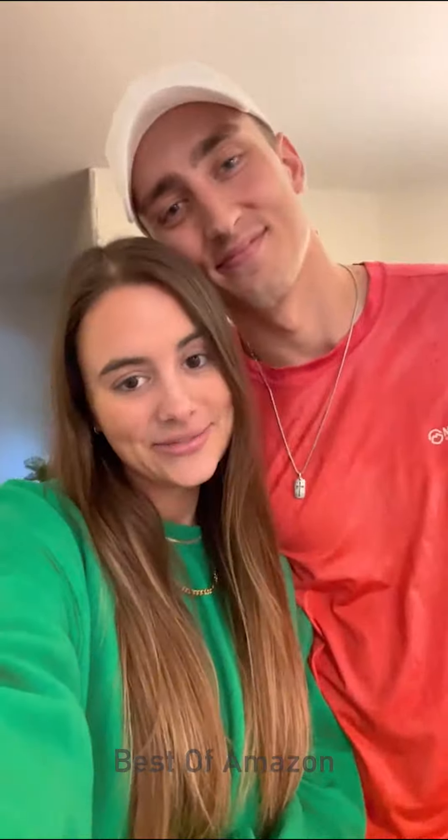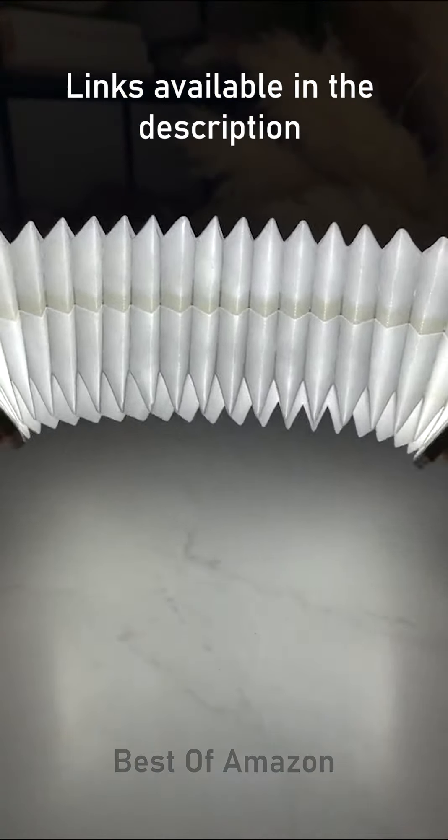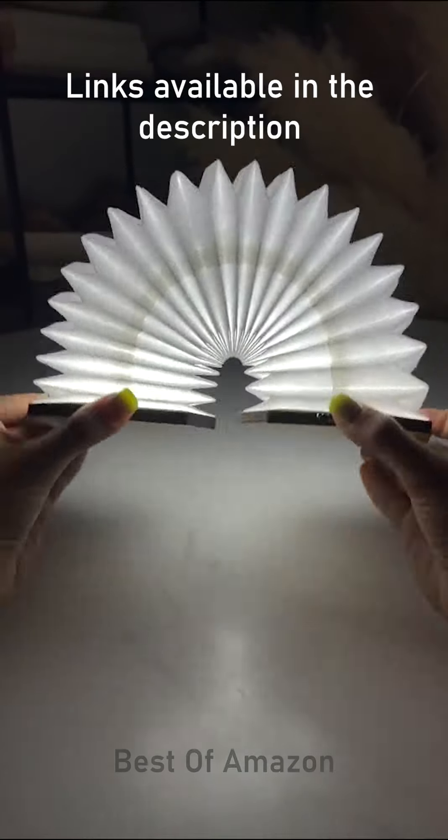Amazon home gadgets you didn't know you needed. I know this looks like an ice cream sandwich, but it's actually an accordion style folding light that's cordless, magnetic, and has three different light modes.